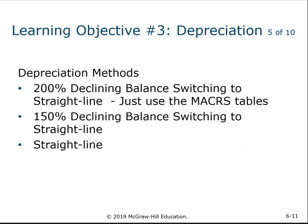Hello everyone, welcome back to our discussion of Chapter 6. This is particularly depreciation, Part 2. We are applying the depreciation methods.